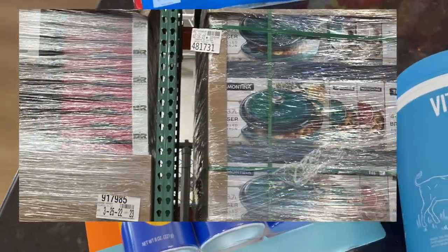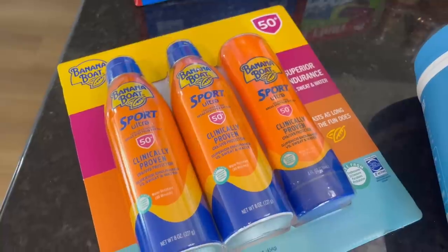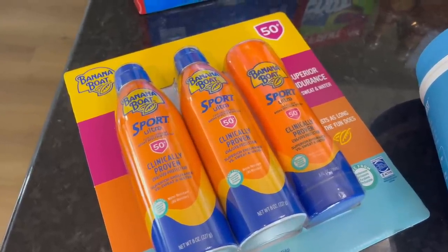Right when I walked in, I saw they had Banana Boat SPF 50 on sale. It's normally $16.99, but it was five dollars off, so it was $11.99 for all three of those, which I thought was a really good deal.